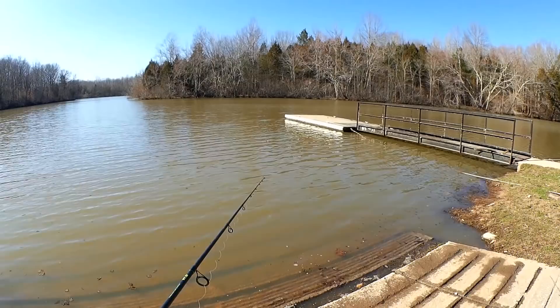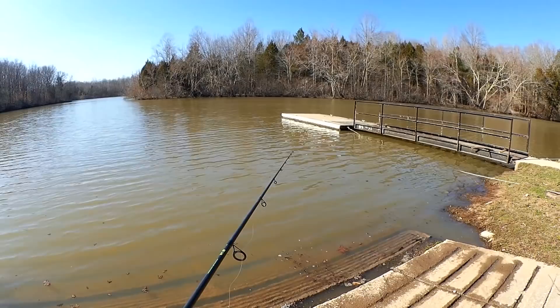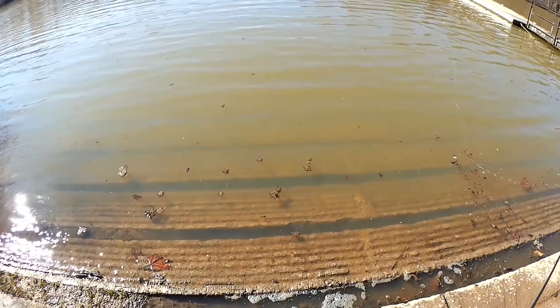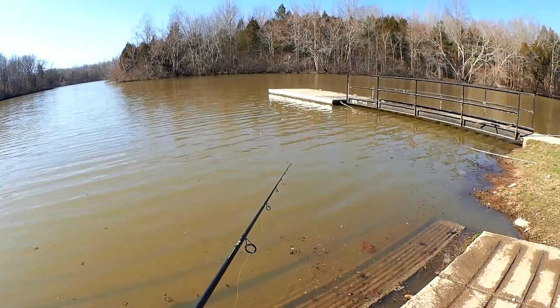I'm hoping for bluegill, sunfish, small bass, but I'll be happy with anything at all. Since my last fishing video where I was fishing in a creek, it's rained a few days. The water is pretty muddy — I can see down about 6 inches, though. That's something. I just don't know if there will be any fish. There's a bite.